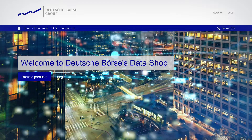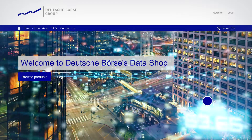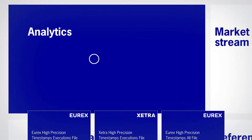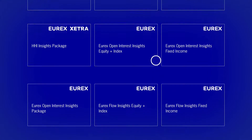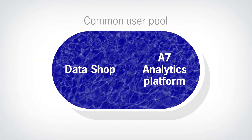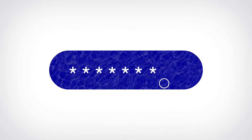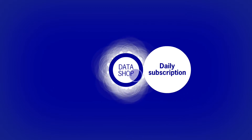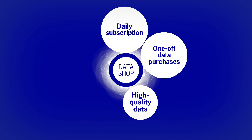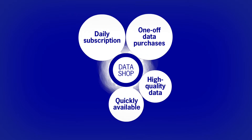It is much more than aesthetics. These new functionalities show a purely file-based delivery platform provides you with a comprehensive and tailored product range, and a common user pool of the Datashop and A7 Analytics platform lets you simply sign in with the same login. All the original main functionalities, including delivery of daily subscription services or one-off historical data purchases, remain unchanged.